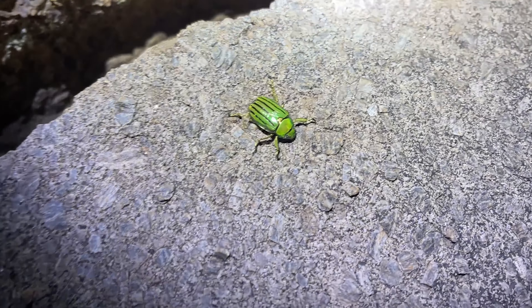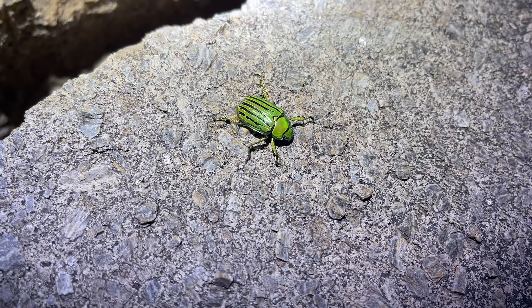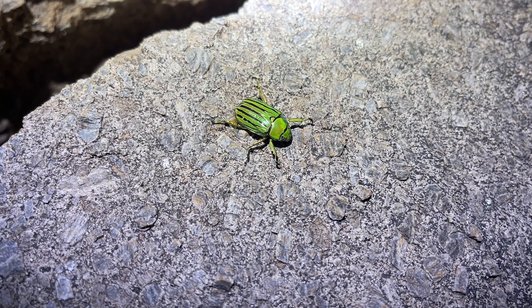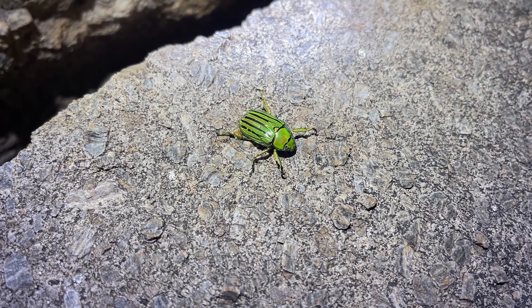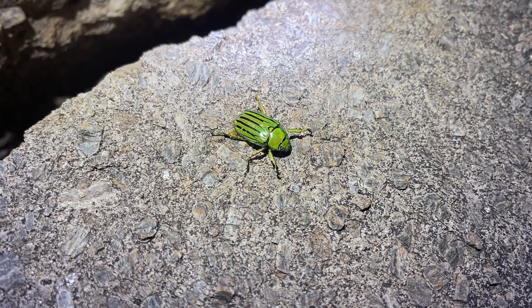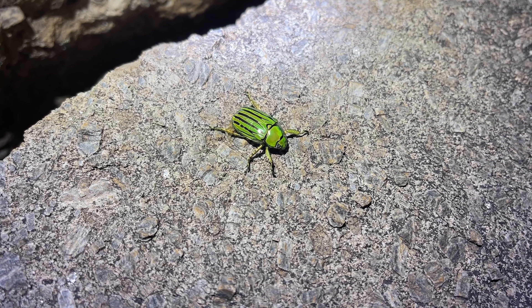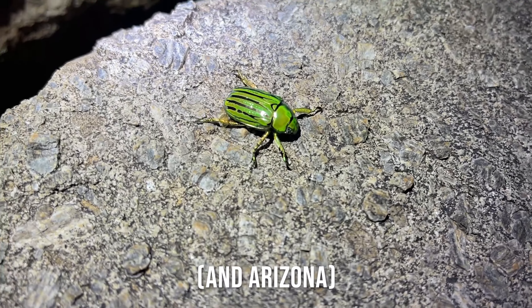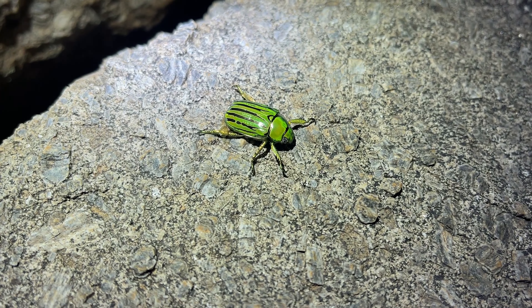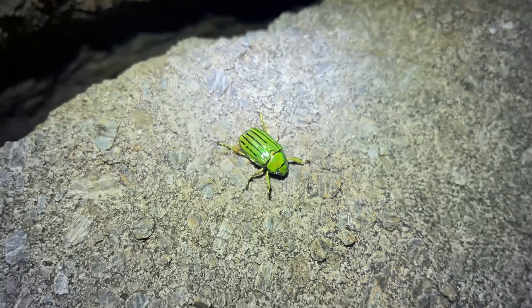Well we are once again starting off our night with a cool bug. This is the — Glorious Jeweled Scarab? Christina gloriosa. They're a really cool type of beetle that lives out here in West Texas and I think they range pretty far into New Mexico too. Really beautiful bug. There's two species of Jeweled Scarab we get here. This is the least attractive in my opinion.